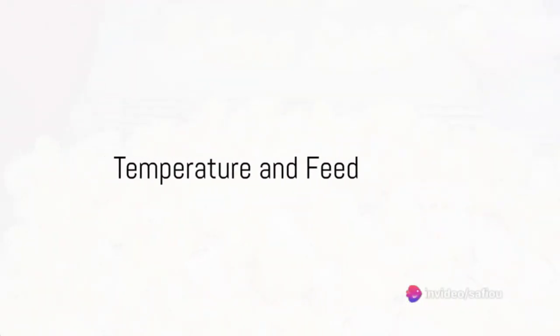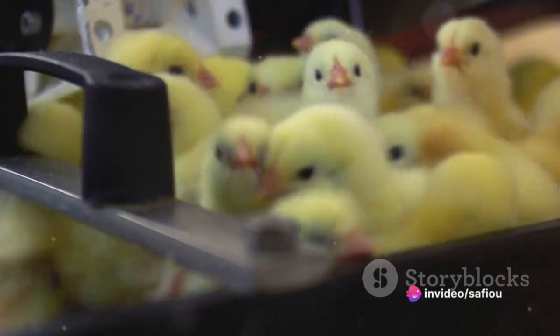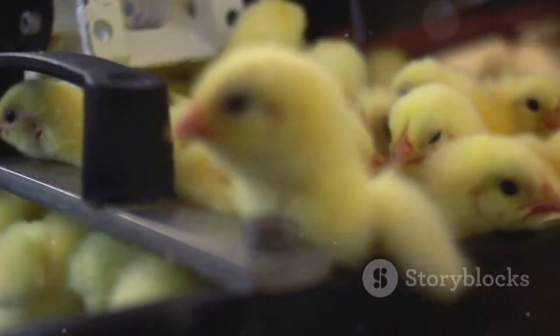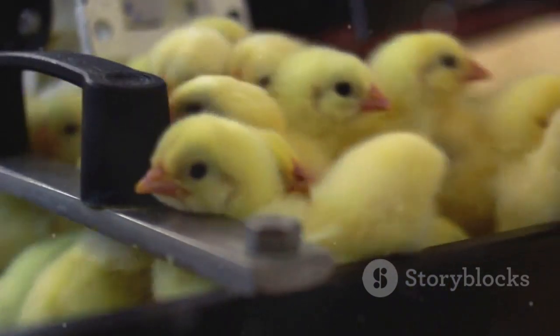What key parameters should you know about heating laying chicks? What type of feed is used? What is the density? What temperature should be maintained? And what products are used for starting laying chicks? These are the questions we will delve into today.